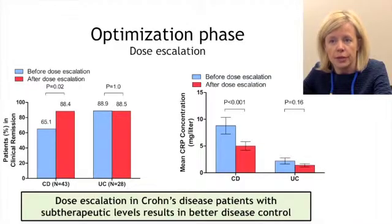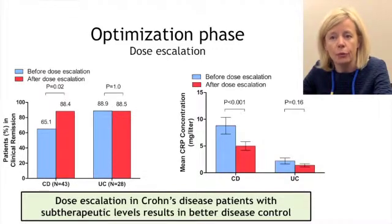Looking at the results from the optimization phase, focusing on patients with sub-therapeutic infliximab trough concentrations, dose escalation of these patients led to a significant increase in the proportion of patients with Crohn's disease in remission compared to before the dose escalation, and also to a decrease in the median concentration of CRP, or C-reactive protein, compared with before the dose increase.